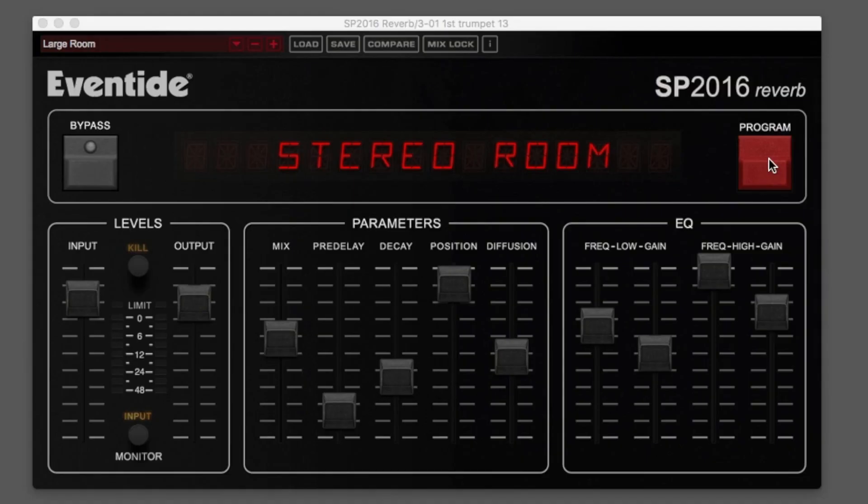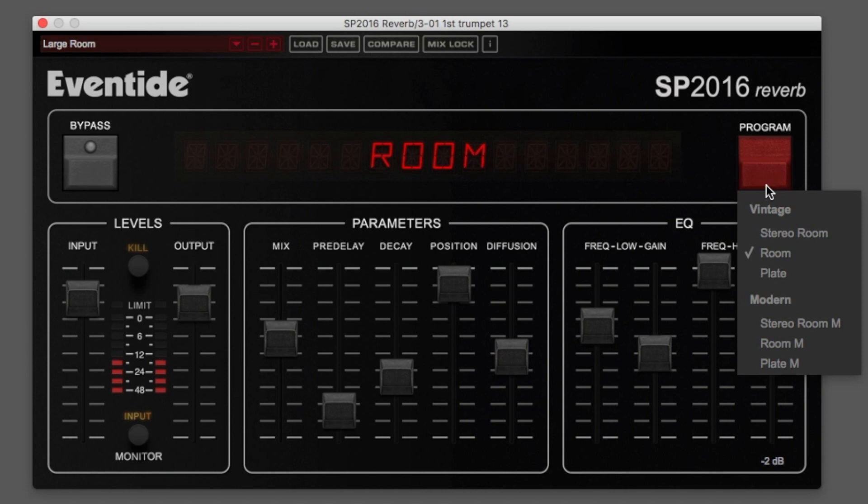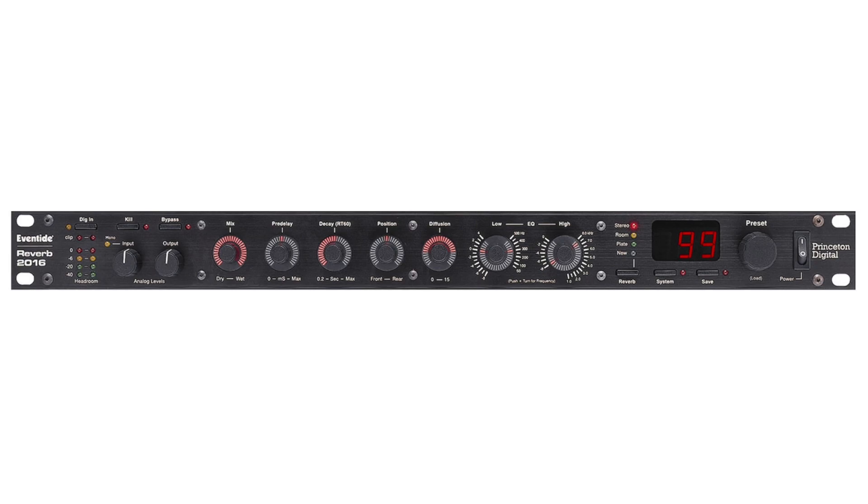The SP2016 Reverb plugin features the stereo room, room, and plate programs as modeled after the original unit, as well as enhanced versions modeled from the Reverb 2016 processor.